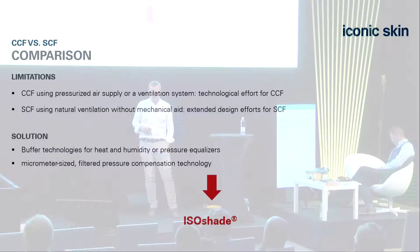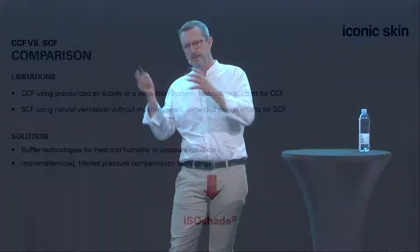We wanted an independent system that is nearly closed—more closed than SCF and CCF. We thought we could handle higher thermal loads, but calculations showed climate loads would get too high. So we allow for a certain amount of breathing via a capillary system, which we can absolutely control in terms of when it opens. This was the birth of the ISO shade.